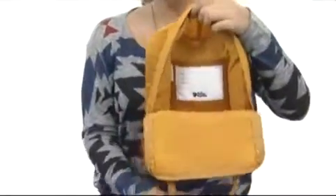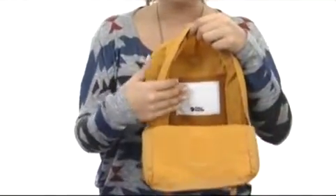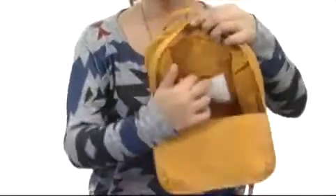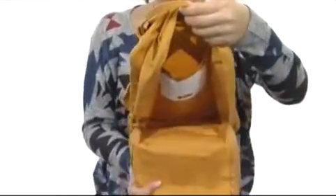Ta-da! As well as a lovely name patch — that way if you ever lose your bag, people will definitely know how to return it to you. And there's also this back pocket too, so you can stay nice and organized.